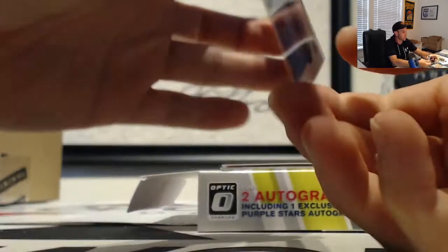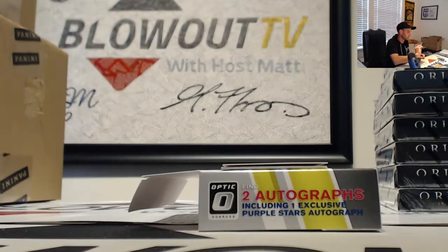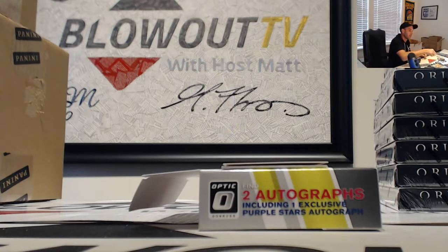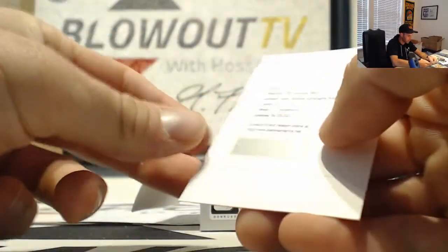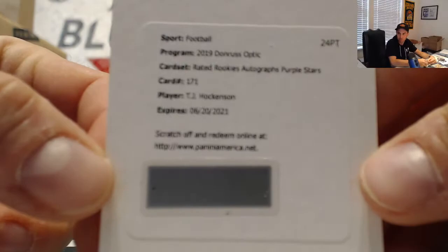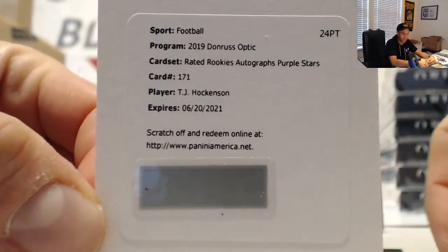Quadri Allison, red autograph Falcons, numbered to 50. And the redemption — come on, be a big name for us — hooking them up: TJ Hockenson. Purple stars as Lions, TJ Hockenson.